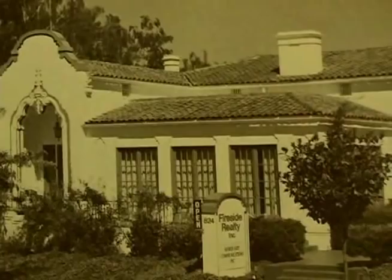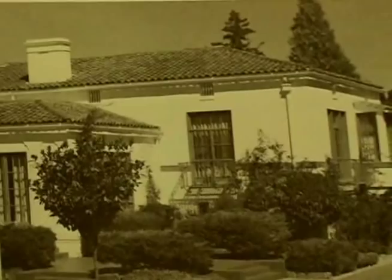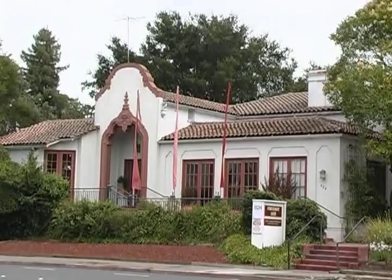It's hard to believe, but Mendocino Avenue once was an open field covered with a considerable number of trees. The Junior College area today is identified by its educational institutions. The most notable buildings are the complexes of Santa Rosa High School and Santa Rosa Junior College, both on Mendocino Avenue.